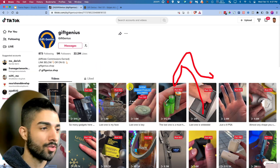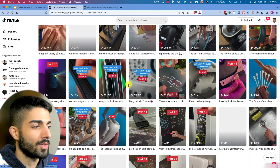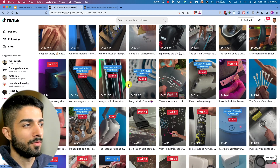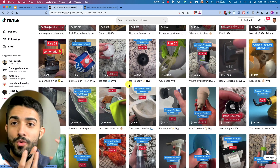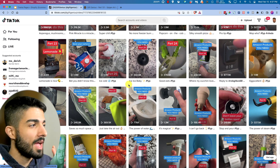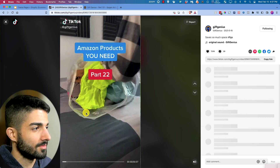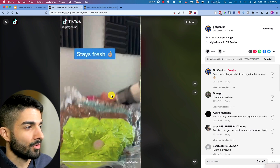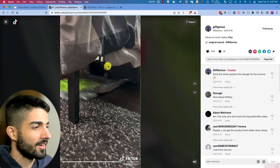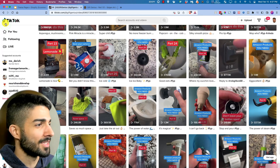GiftGenius makes their money that way, and they're probably getting sponsorships too to show off product videos. Ultimately this is a product review/demo page that exploits colors, textures, and weird things — like 'Amazon products you must have' or 'this is at the dollar store.' This video got 250k views.